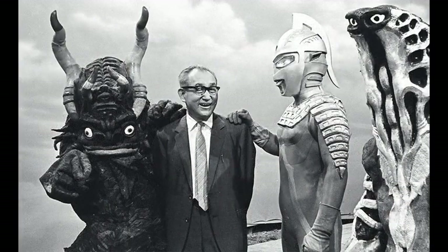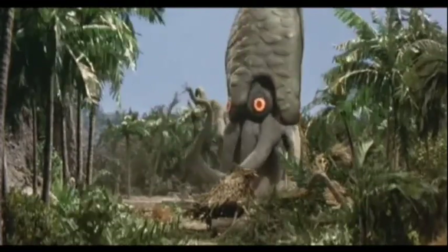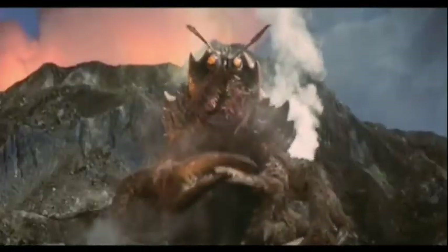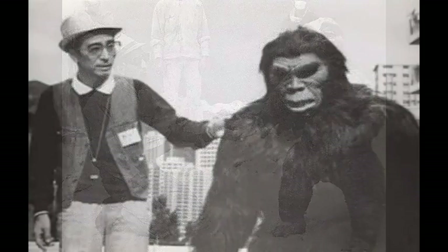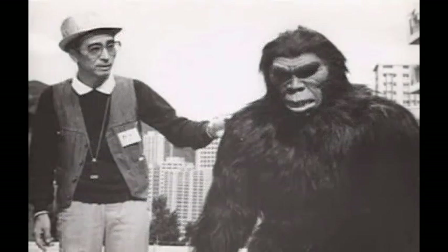In hopes of honoring their legendary mentor, several staff members proposed that the movie should be dedicated to Mr. Tsuburaya's memory, a proposal Toho ultimately rejected. Irakawa was especially angered by this rejection, so much so that he refused to talk about the film later in his life.